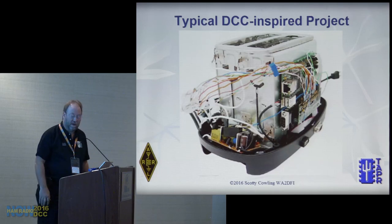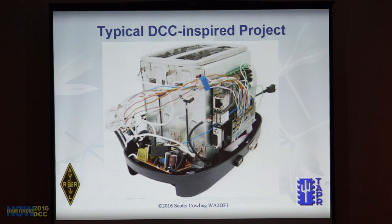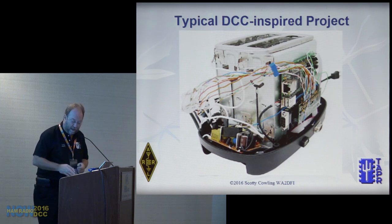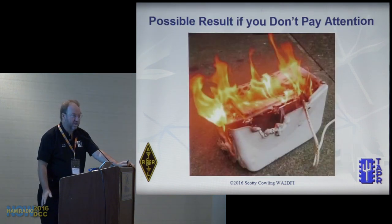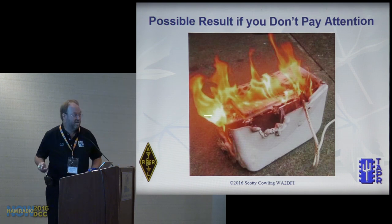This is what a DCC-inspired project might look like — your internet of toasters, with an Arduino or BeagleBone board, fine craftsmanship with tape and flying leads. But if you don't pay attention to this presentation, this is what might happen to your board. I think that's a Galaxy Note 7 on top.